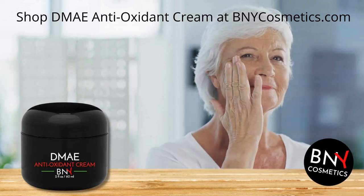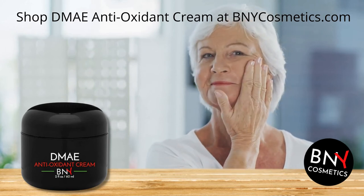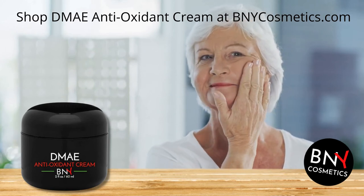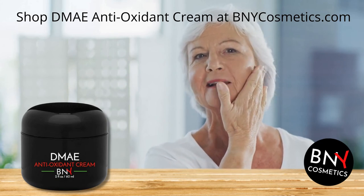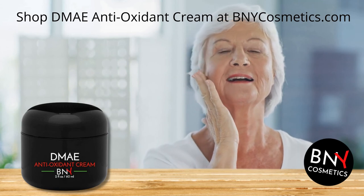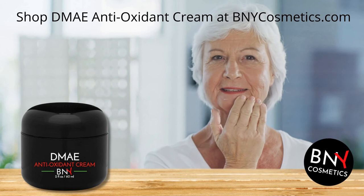DMAE is an amazing nutrient that extends the life of cells and gives the skin a toned and firm appearance, great for sagging skin and to lift the eye area. Our combination of DMAE, alpha-lipoic acid and omega-3s make this cream perfect for restoring moisture and more youthful looking skin.